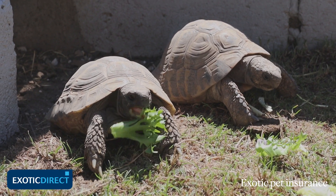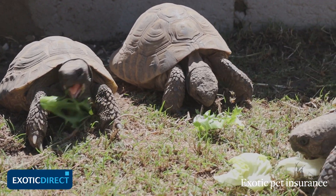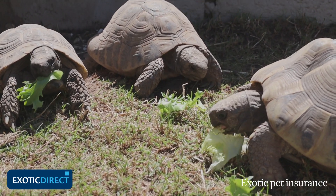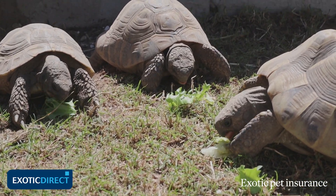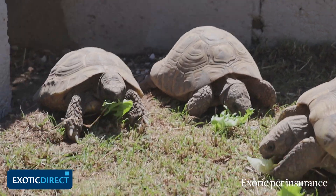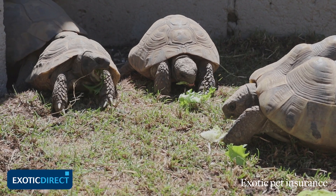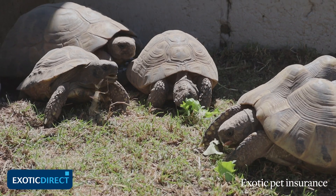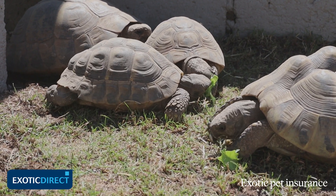People often worry about what tortoises might eat in the garden that would be harmful to them, but in reality they've got a very strong sense of self-preservation when it comes to food, and they won't eat plants that are likely to be toxic to them. There's been very little work carried out though on toxicity and tortoises when it comes to feeding, so it's important to err on the side of caution. There are certain plants that you should never offer your tortoise, including anything that grows from a bulb.